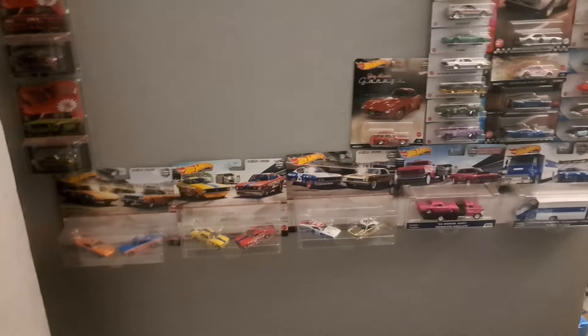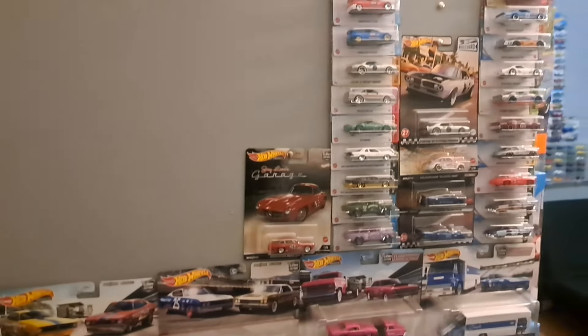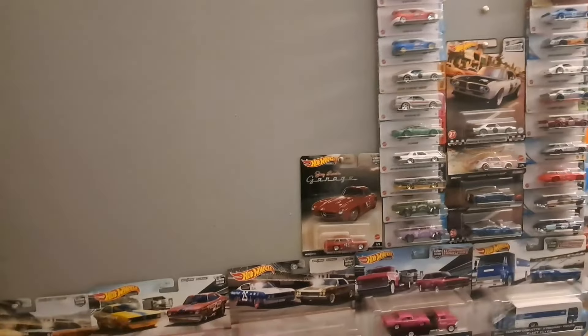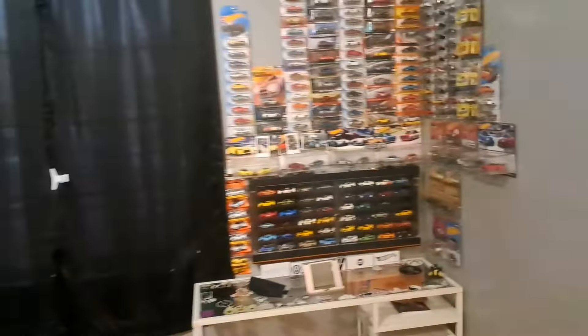Originally I was planning to build a NASCAR section and a dragsters section here, but honestly I could use this wall space more wisely. I've noticed I have a lot of castings I wouldn't mind getting rid of, so there you have it — there's definitely more pieces leaving the collection, but for the sake of keeping this video from running too long, we'll stop here.